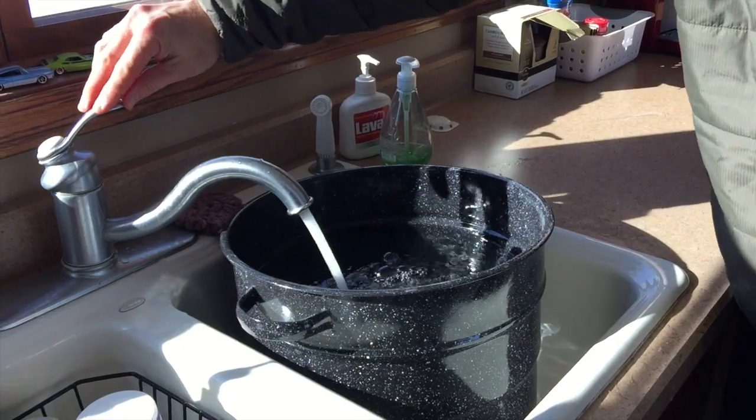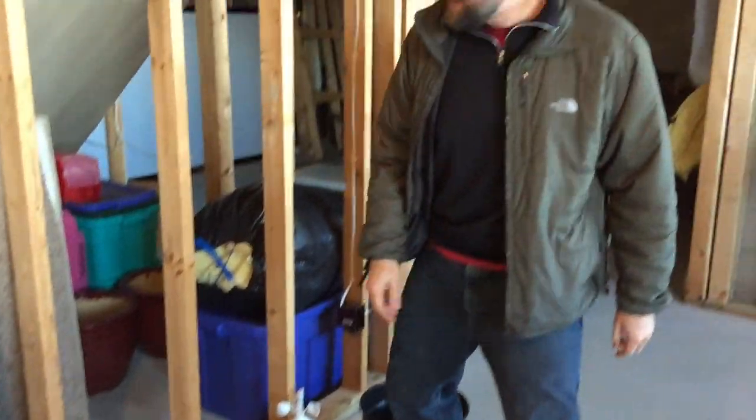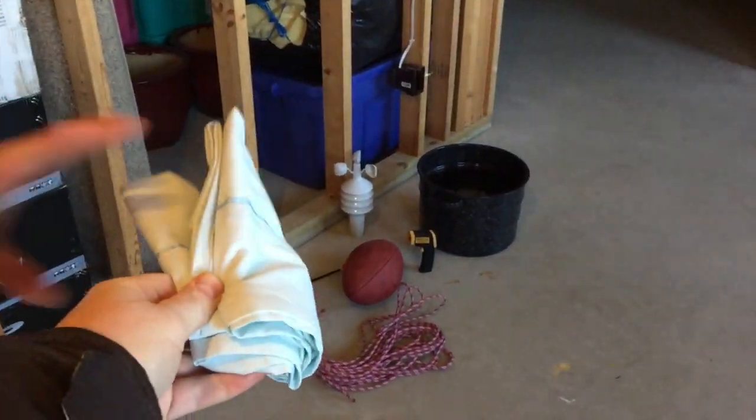Alright, we are right in the sweet spot. I forgot the pillowcase — be right back. I have a pillowcase right here. I did not forget the pillowcase.